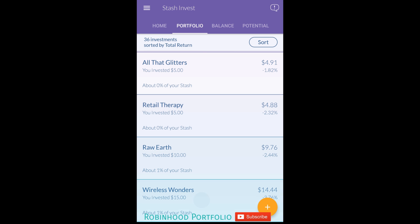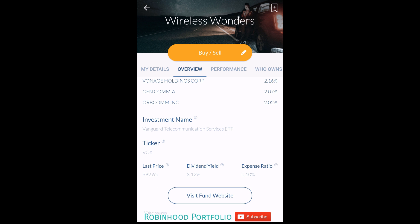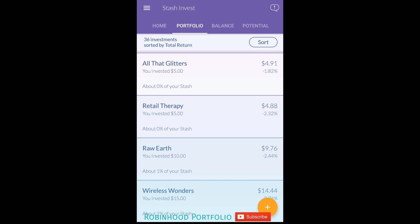Wireless Wonders has not been doing well either - telecoms have been down a bit. I have actually been buying a little bit of AT&T in the Robinhood portfolio. I think it's a great stock in the long-term sense and it has a great dividend yield. Verizon I would avoid.